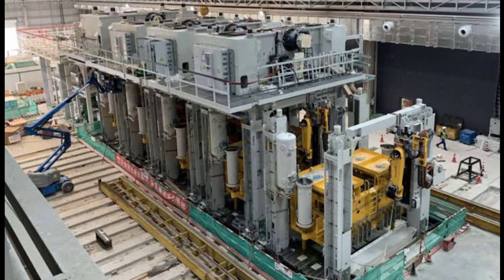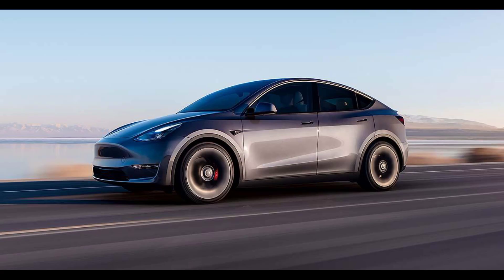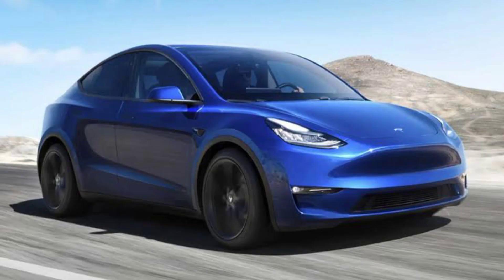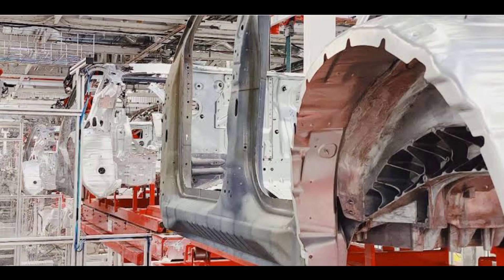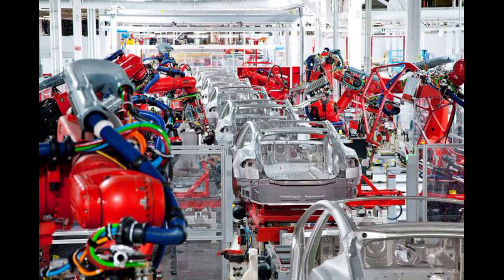In June 2020, permits for foundations to support the Giga Press at Fremont were filed, then issued on 26 June 2020. For Tesla Model Y car production at Giga Texas beginning in 2022, Tesla deployed a single-piece front in addition to the existing single-piece rear casting. During the night of 19 January 2021, concrete foundations for three Giga Press machines were poured at the Giga Texas factory location near Austin, Texas.